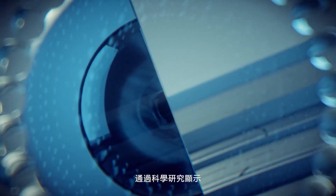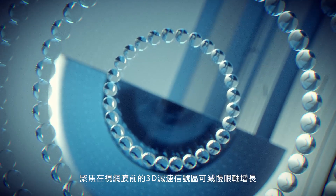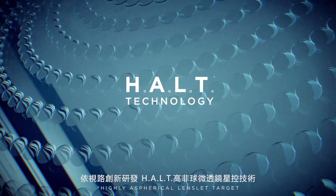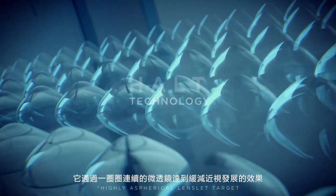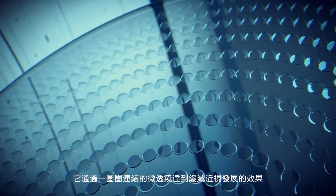Based on the scientific evidence that a light signal in front of the retina slows down eye elongation, Essilor has created the HALT technology, which controls myopia through a constellation of contiguous microlenses, slowing down eye elongation.